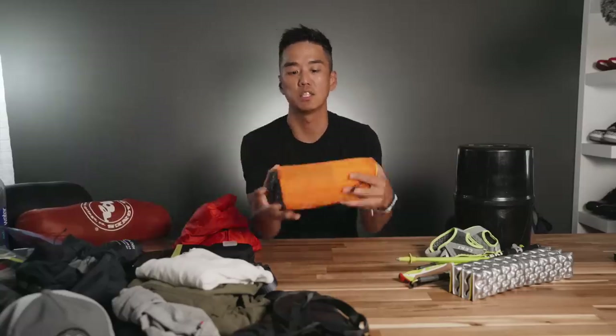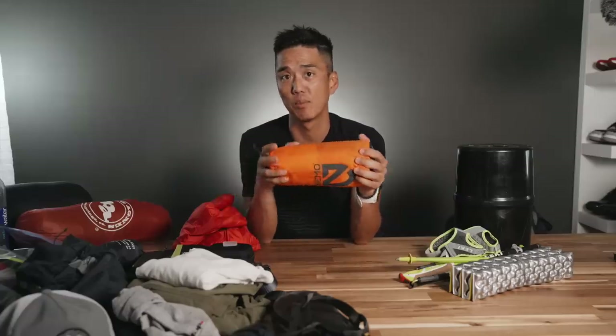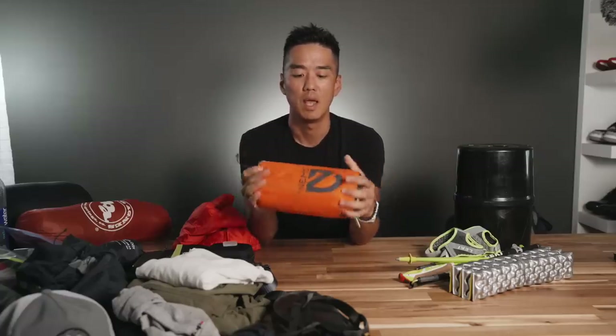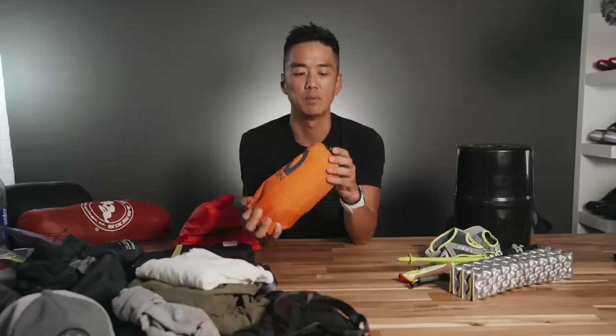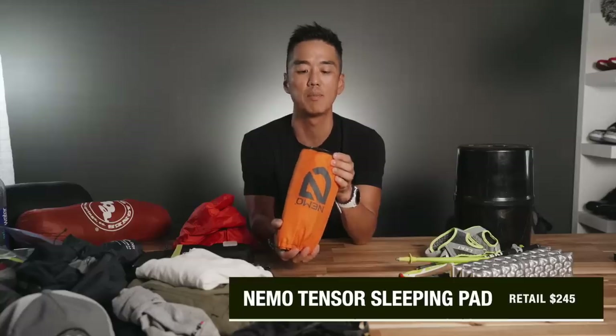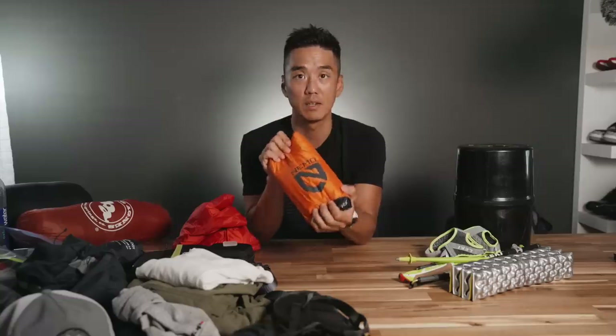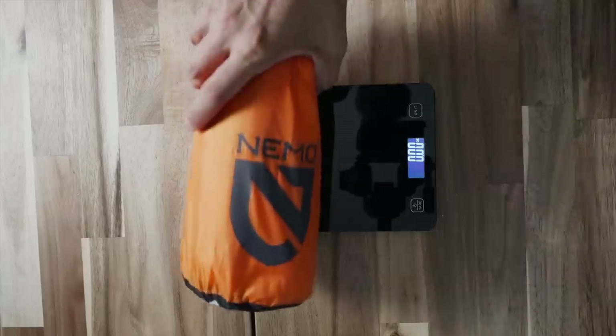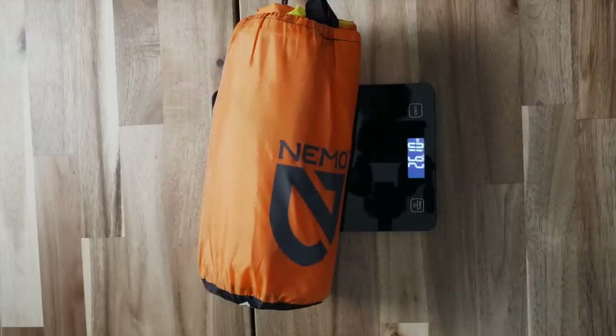So let's talk about the sleeping pad. This is where I plunked down a bit of money because the previous sleeping pad I had — a Therm-a-Rest, I forget the exact model — had a very slow leak at the top and proved to be too unreliable. After some video research, I found this bad boy. It is a Nemo Tensor Alpine insulated, the long wide version. I have already tried this out on a camping trip — it is very comfortable. It does come in a little bit heavier, but I think it'll be worth it. This one weighs 26.10 ounces.